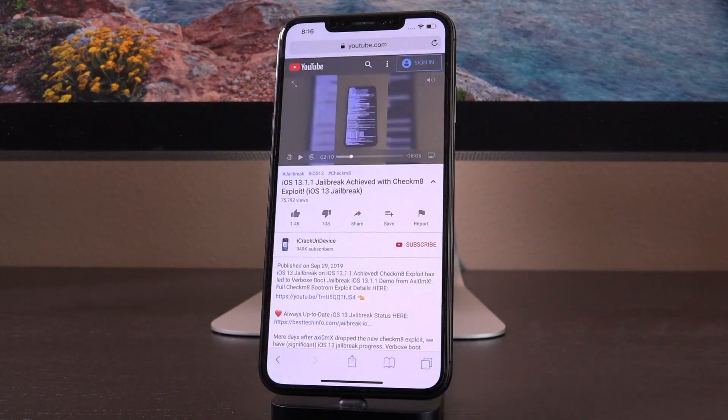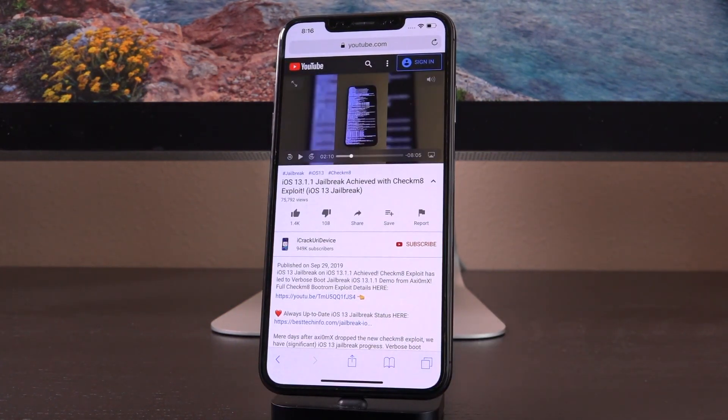This is really the biggest news since Axiom X released a video showing that he could verbose boot on his iPhone 10. This is the next development — the next in that series of events.